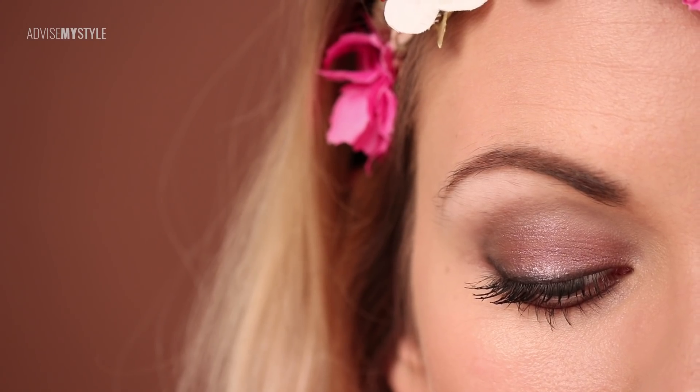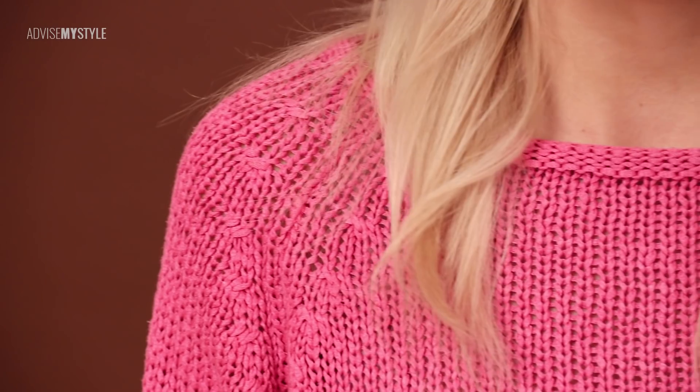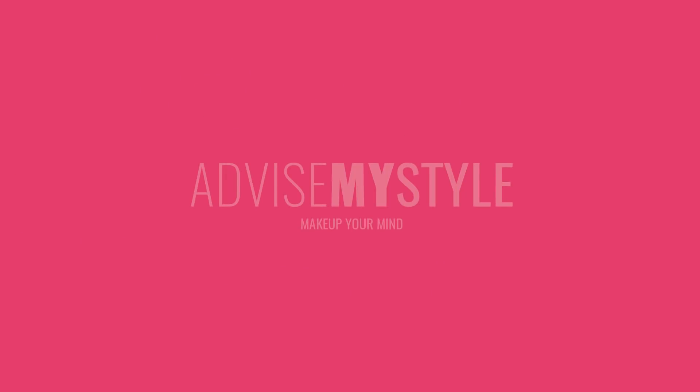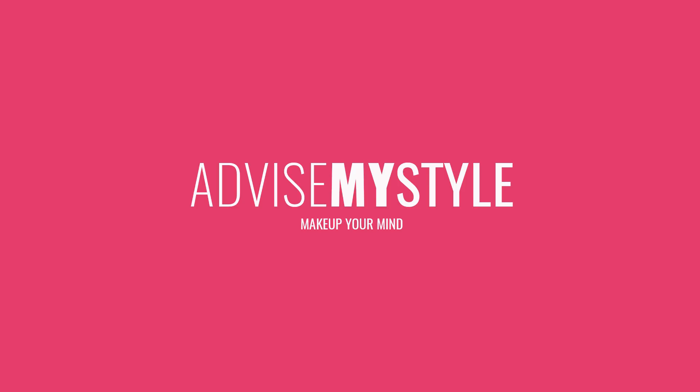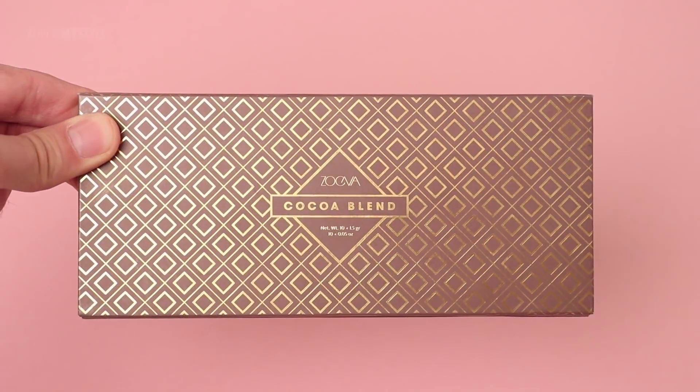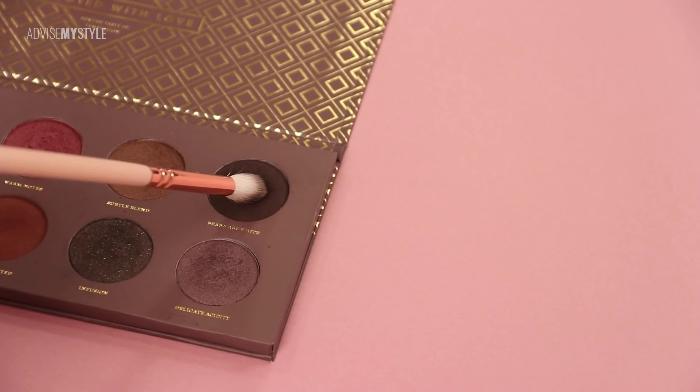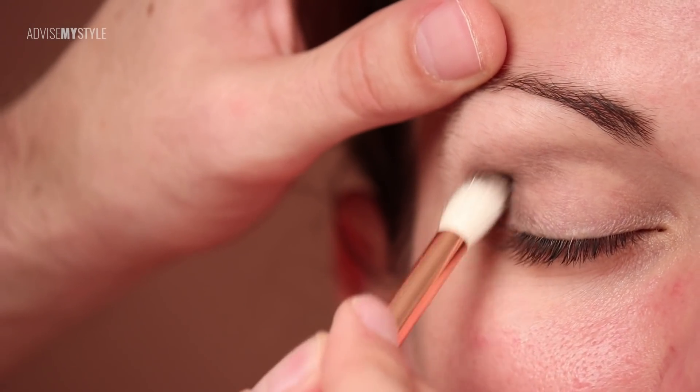Hey, welcome! You met Anna before when she showed her daily makeup routine. She's not just a professional makeup artist, she's also a professional model. Today we'll show you how to be a princess, because there is a princess in each girl and you should worship that. The makeup will be quite intense.